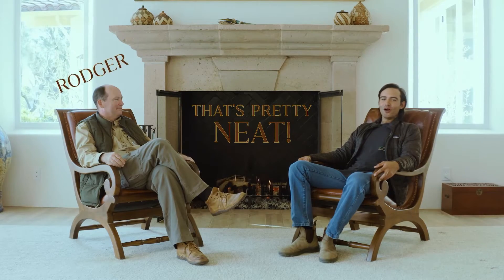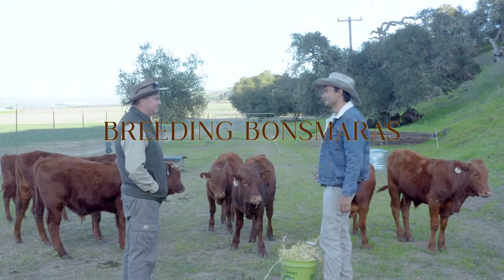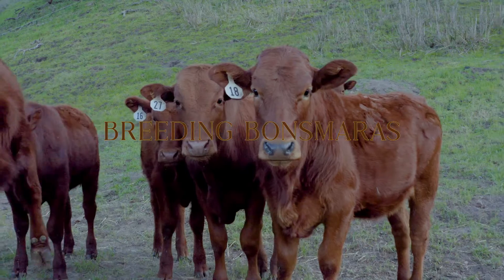Welcome to That's Pretty Neat with Roger and Stefan, where we discuss neat holistic regenerative agriculture. Look at these sweet baby bulls!